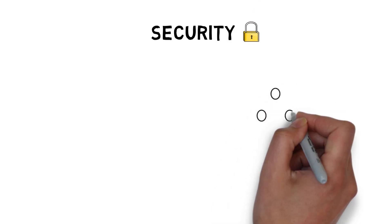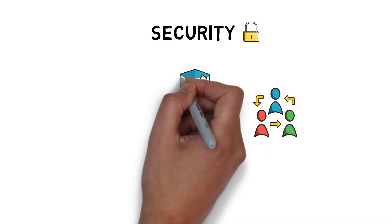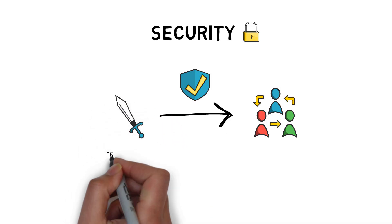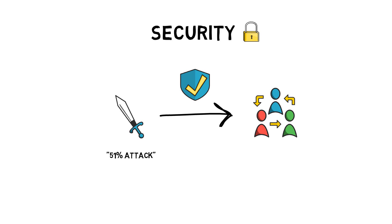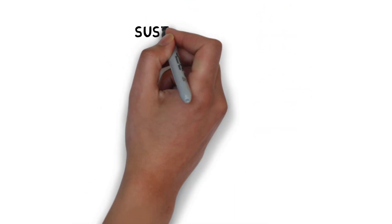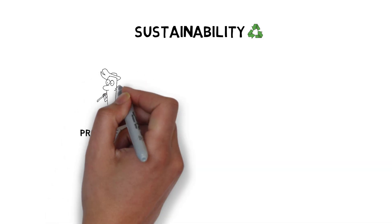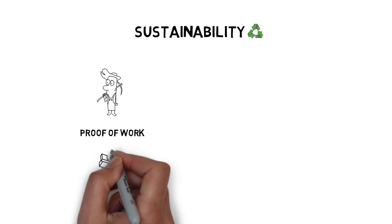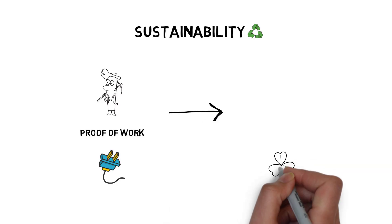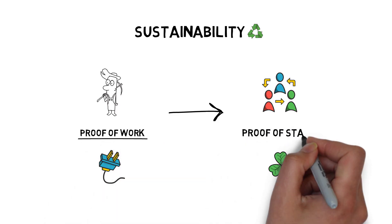Security of a decentralized network is always one of the top priorities. ETH2 aims at increasing the security of the network against all forms of attack, including a 51% attack where someone can force through fraudulent changes by controlling the majority of the network. The well-known proof-of-work-based consensus model used by the current Ethereum network requires a lot of computing power and energy. ETH2 aims at making Ethereum better for the environment by replacing energy-intensive proof-of-work with proof-of-stake.